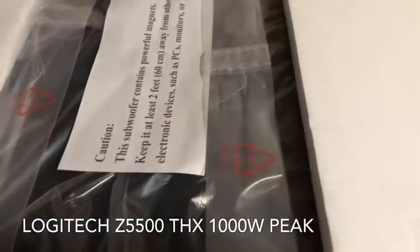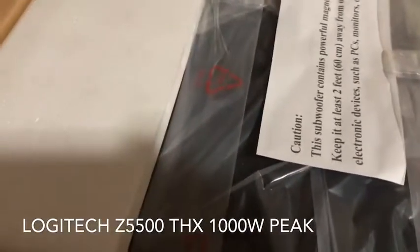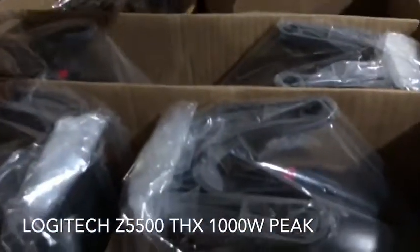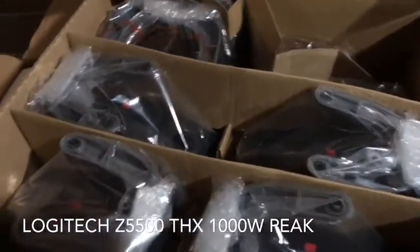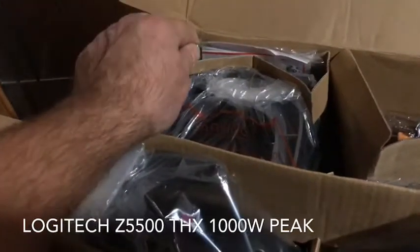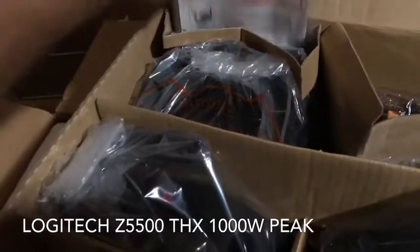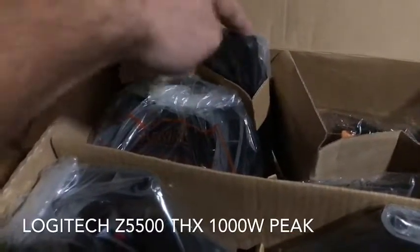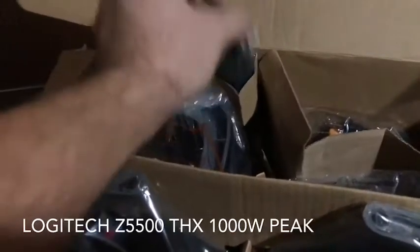A subwoofer, never been opened. Here you have the five speakers, the original batteries, some more instructions, and the remote — which I'm actually tempted to keep because they always go missing.